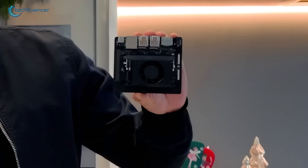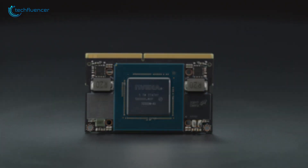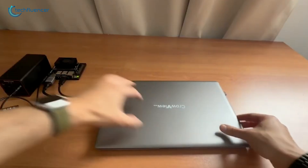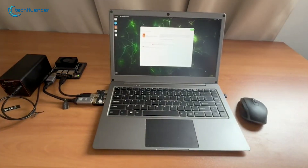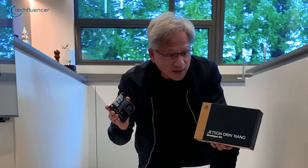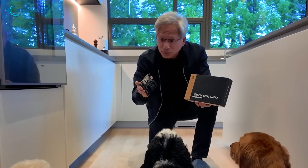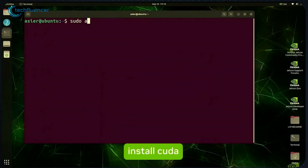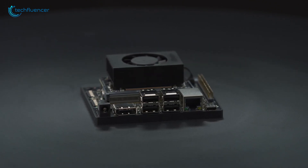NVIDIA has introduced its latest innovation in the Jetson Orin series: the Jetson Orin Nano Developer Kit. It's their most affordable supercomputer so far and is small enough to fit in your hand. This kit helps people like students, small business owners, and hobbyists build things like language models, AI-powered robots, or smart tools for computer vision. CEO Jensen Huang explained in a promotional video that this tiny device can do the same things as NVIDIA's larger HGX AI supercomputer, which makes it easier for anyone to access advanced AI.